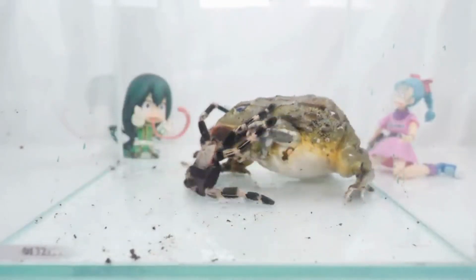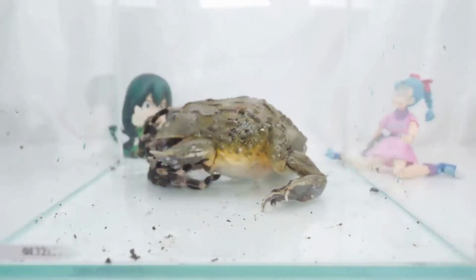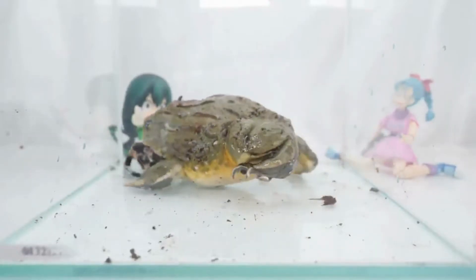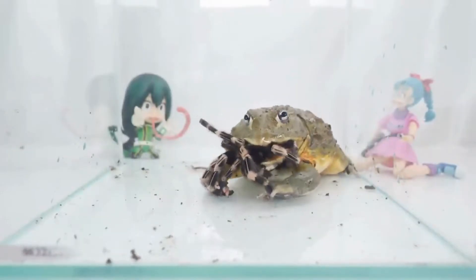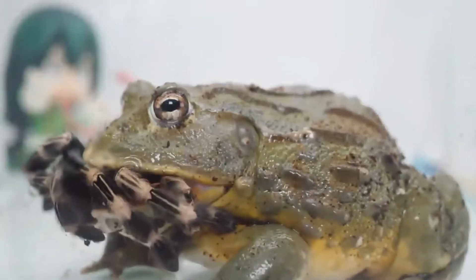Bullfrogs play a crucial role in aquatic ecosystems as both predators and prey. As predators, they help control populations of insects and other aquatic organisms. However, their introduction to non-native habitats has led to concerns about their impact on local amphibian species through competition and predation. Conservation efforts for bullfrogs often focus on understanding their ecological role and mitigating potential negative impacts. In some areas, they are harvested for their meat, which is considered a delicacy in certain cuisines. Balancing their role in ecosystems and human uses remains a challenge.